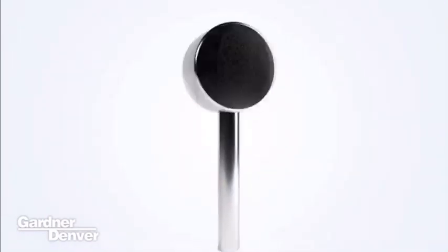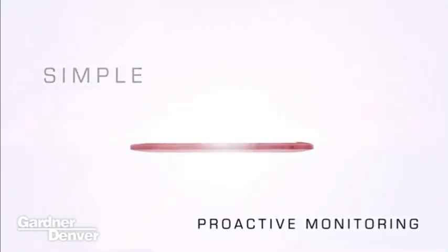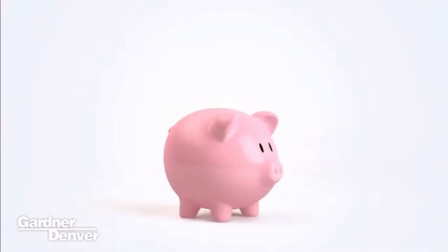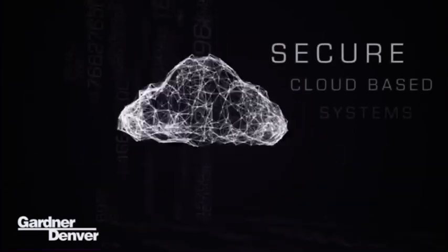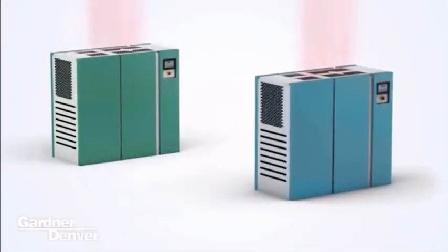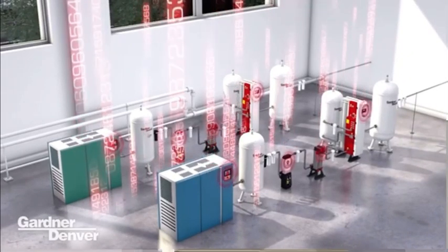The benefits cannot be overstated. Icon delivers analytics, insight and real-time notifications to any device, platform or service. Proactive, real-time and secure communication directly to your fingertips. Brand agnostic, Icon is an open platform and can be retrofitted to any compressor brand, delivering a global digital air experience and compressed air as a service. Connecting the future.